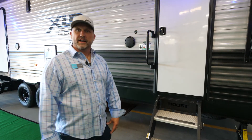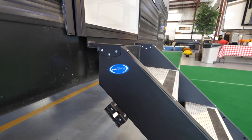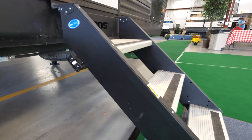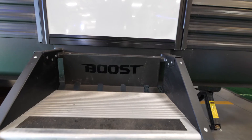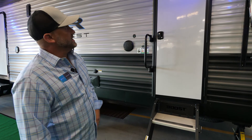Here on the outside of our 2022 29 LRLE Micro Boost, we're going to start with our More Ride solid steps — very rigid, heavy-duty steps with our Boost logo branded right on them.